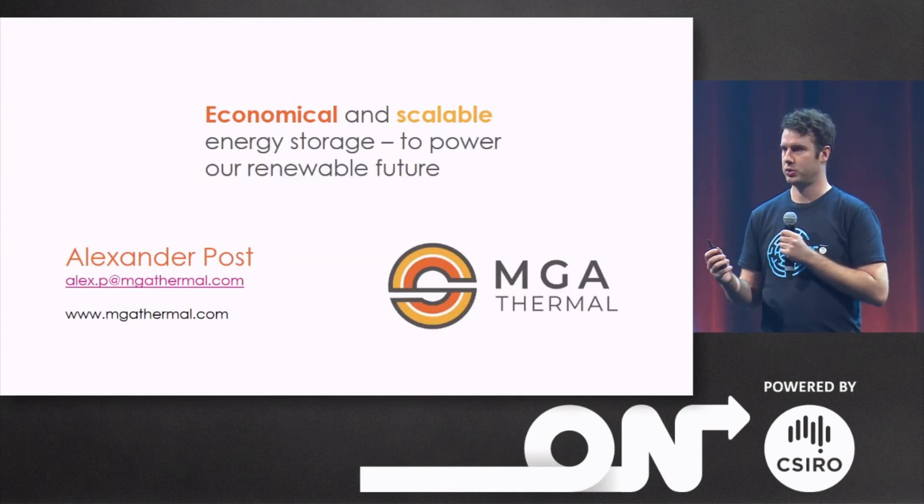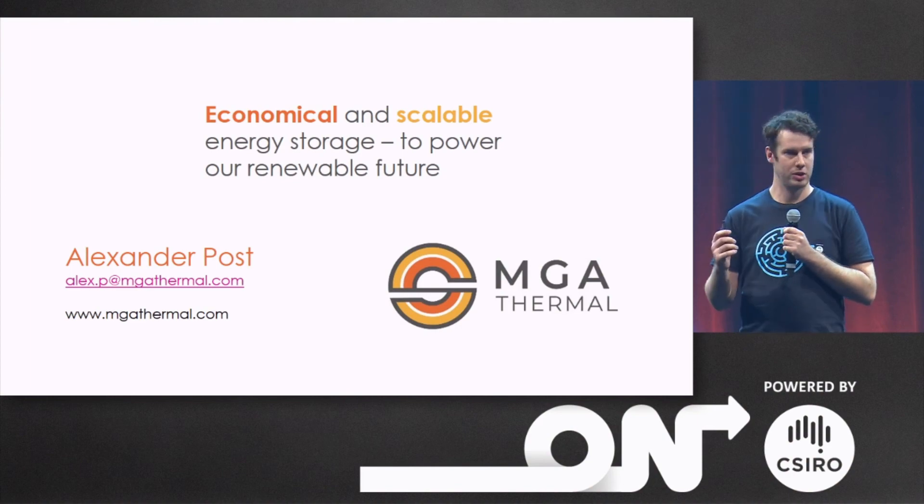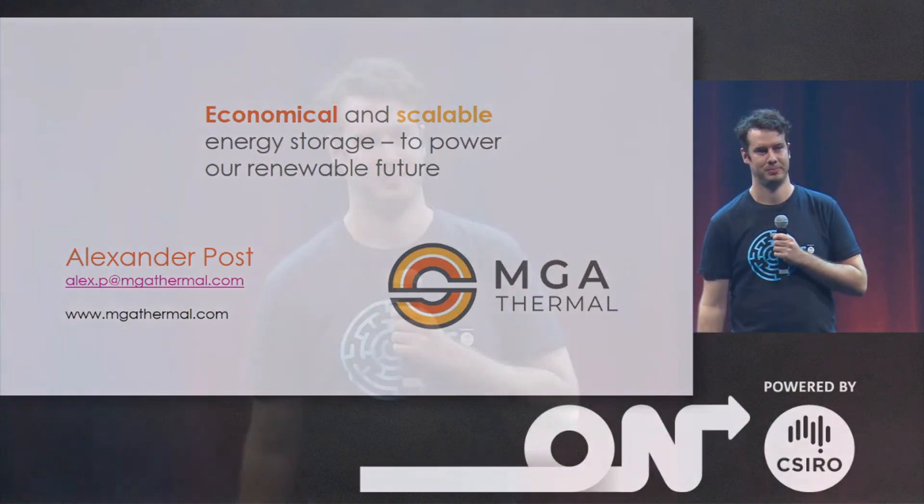So, if you'd like to be a part of this solution and make renewable energy work, then please come and talk to us. Thank you.